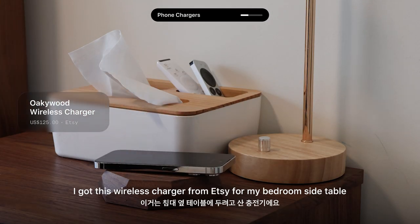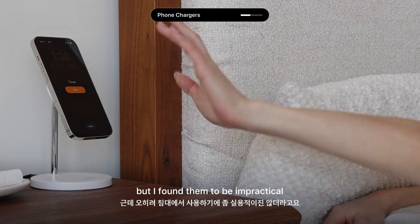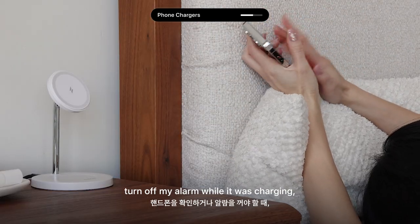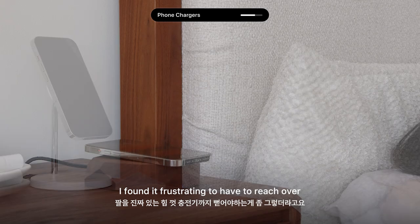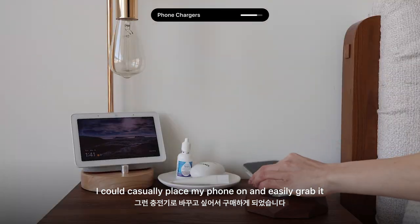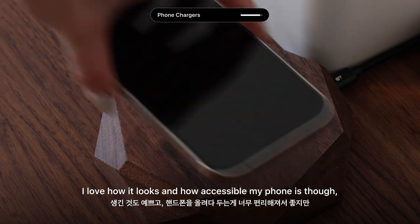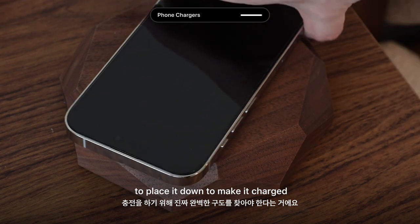Next up, I got this wireless charger from Etsy for my bedroom side table. I've used both a stand charger and a magnetic one before, but found them kind of impractical. For instance, when using a magnetic charger, if I need to check my phone or turn off my alarm while it's charging and I'm still in bed, I found it frustrating to have to reach over and grab my phone. I was looking for something more convenient that I could casually place my phone on and easily grab. I've been using this charger for a few weeks now and love how it looks and how accessible my phone has become, though the only downside is having to find the perfect angle to place it down to make it charge.